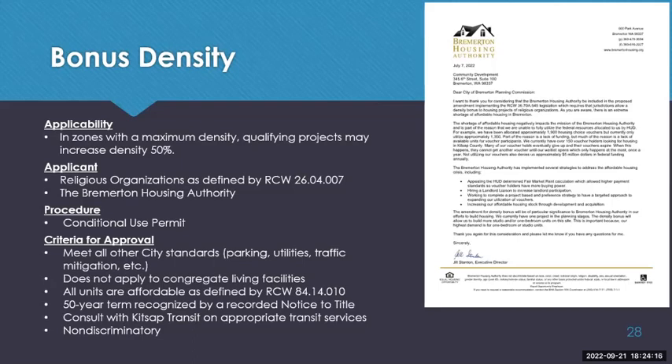The Bremerton Housing Authority is the only non-profit currently recommended for inclusion in this code provision, as they have an incredible track record for creating affordable housing in the city. A letter of support from the Bremerton Housing Authority is shown on screen. Currently the BHA is not able to use all of its 1,900 housing choice vouchers because there simply isn't enough housing for them. The BHA supports these amendments in the hope that more housing qualifying for those vouchers would be constructed.